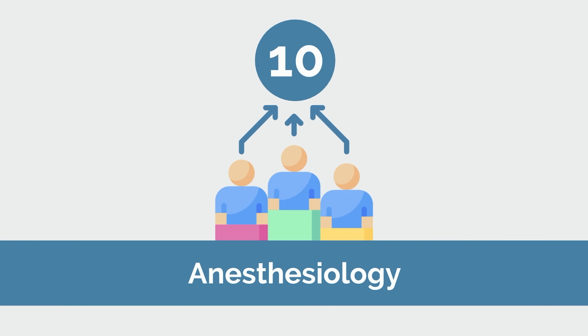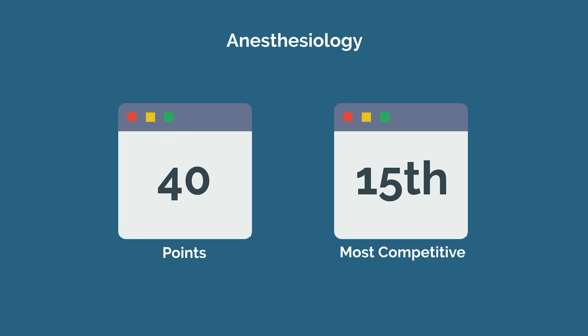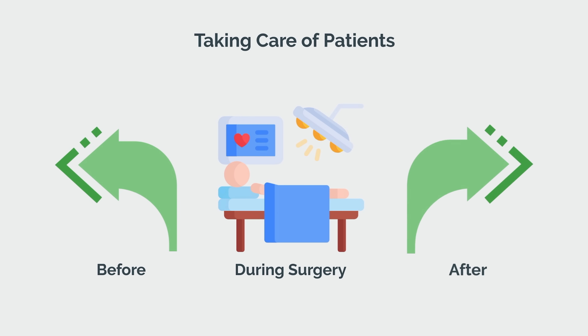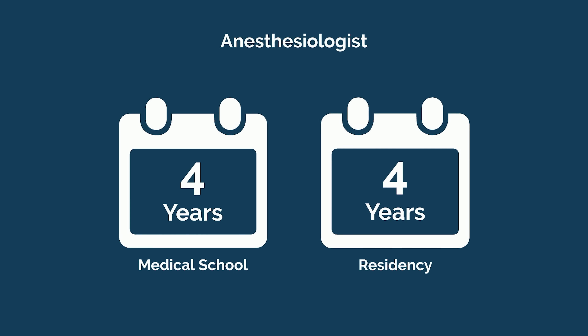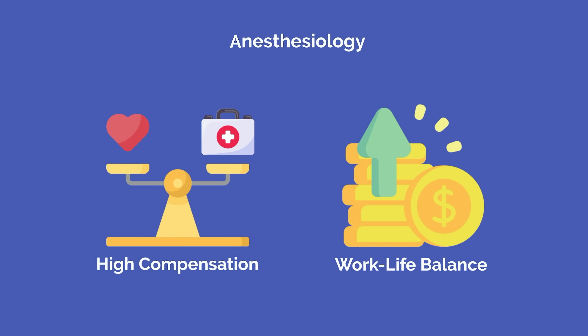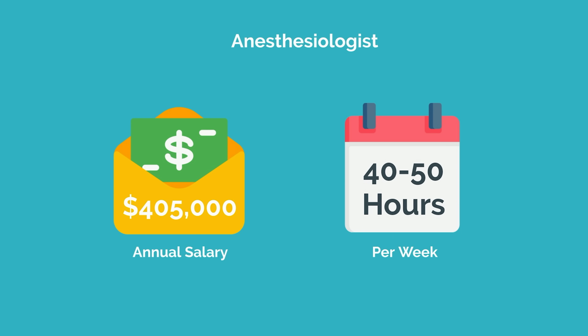Number 10 on our list is anesthesiology, with a total of 40 points — the 15th most competitive specialty out of 24. Anesthesiology is the field of medicine concerned with taking care of patients before, during, and after surgery. Think of them as the guardian angel that ensures patients get through surgery safely. To become an anesthesiologist, you must complete 4 years of anesthesia residency after medical school. It's known for having a great lifestyle, with high compensation and great work-life balance — the average anesthesiologist earns $405,000 per year and works around 40 to 50 hours per week.